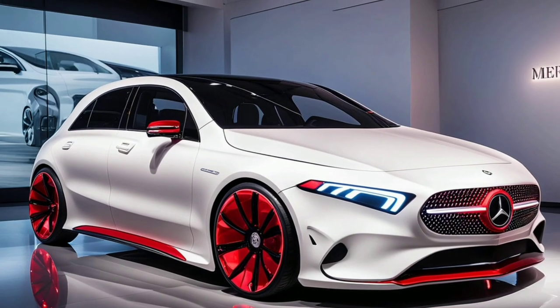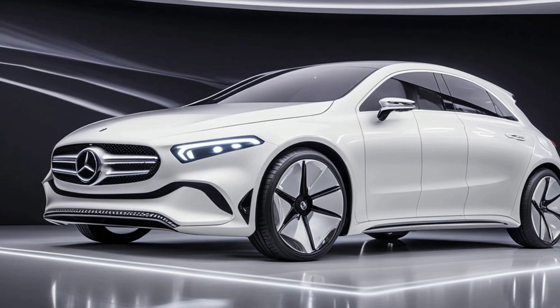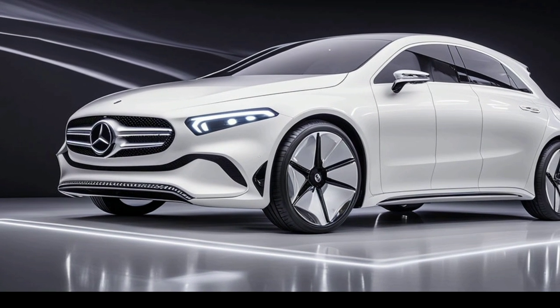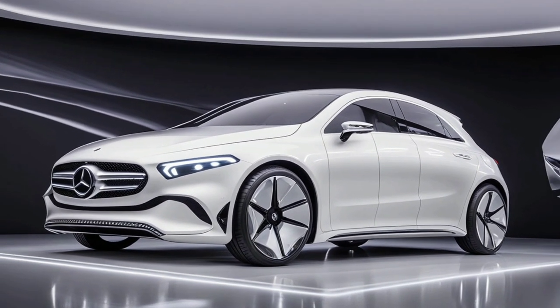So, what do we think of the 2025 Mercedes-Benz A-Class? It's a perfect blend of style, performance, and technology, making it an ideal choice for anyone looking for a compact luxury car. Whether you're commuting to work or taking a weekend road trip, this car delivers on all fronts.